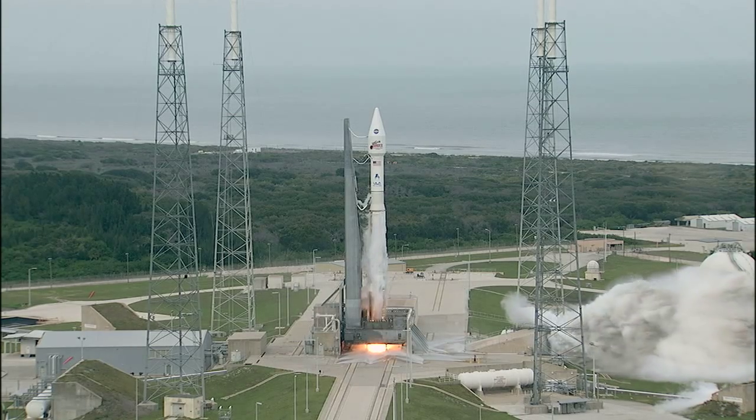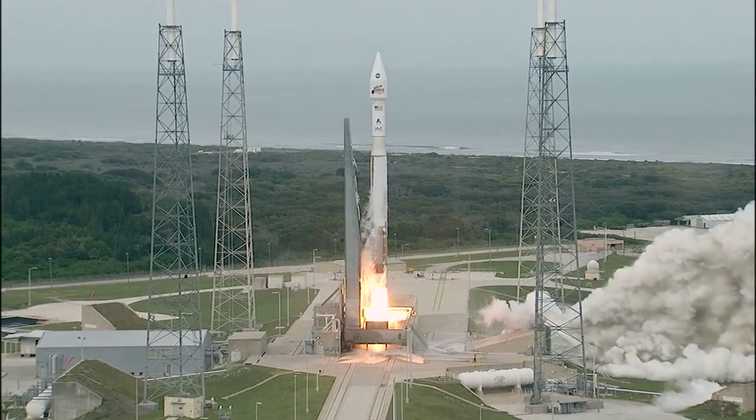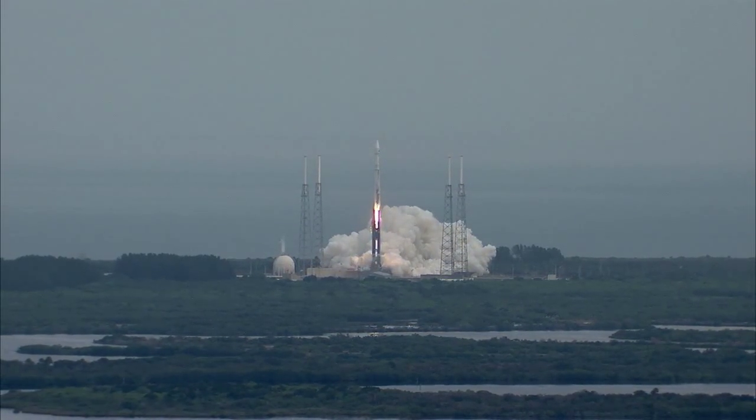Main engine start, ignition and liftoff of the Atlas V with MAVEN, looking for clues about the evolution of Mars through its atmosphere.